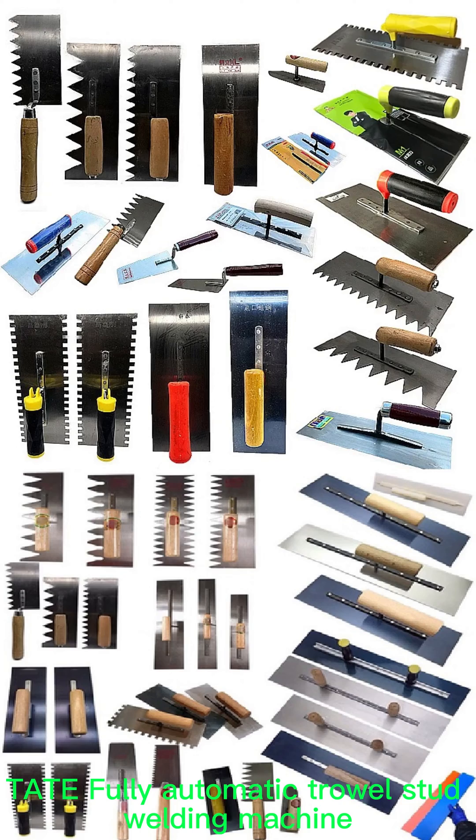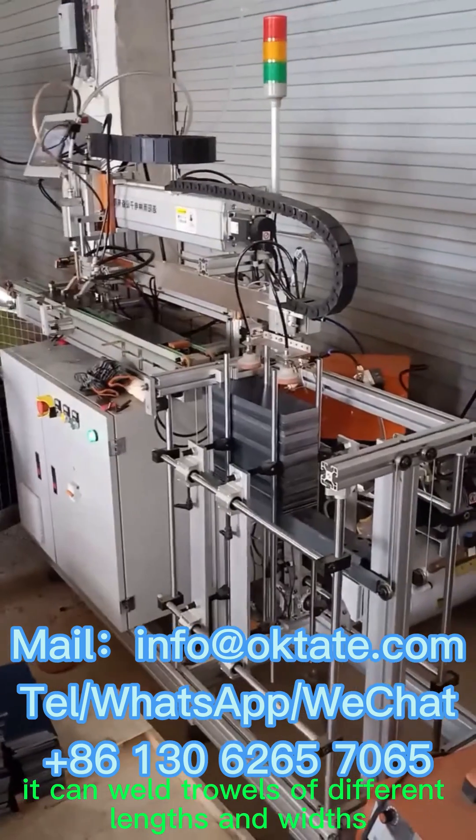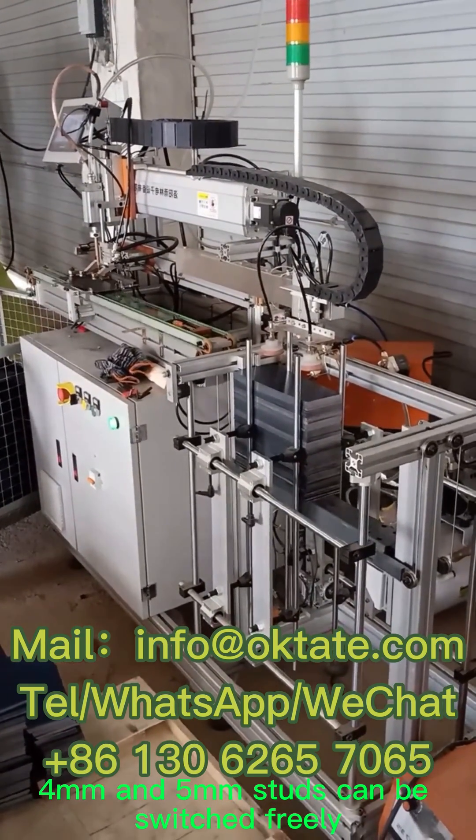Tate Fully Automatic Trowel Stud Welding Machine. It can weld trowels of different lengths and widths. 4mm and 5mm studs can be switched freely.